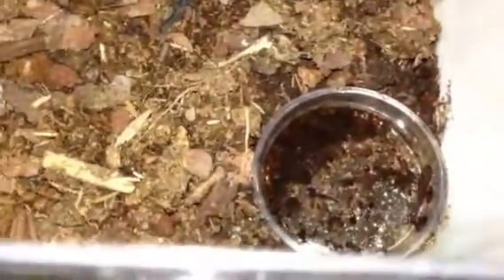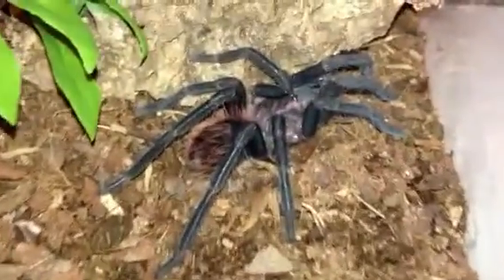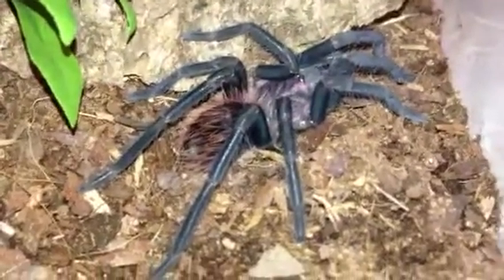We keep a water dish in here, which she has actually consumed some water out of. We also spray areas where she's not sitting — we moisten various areas of the substrate to maintain that humidity.